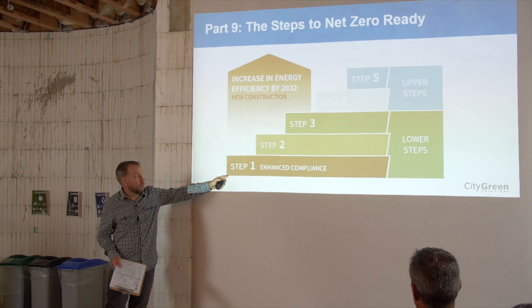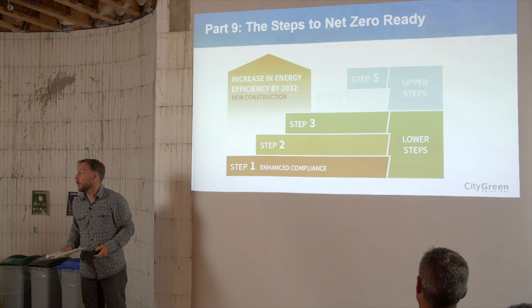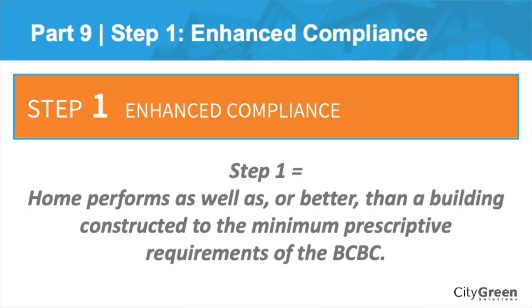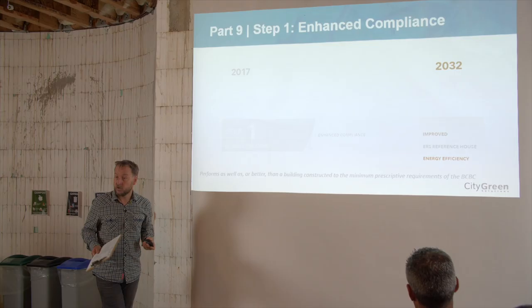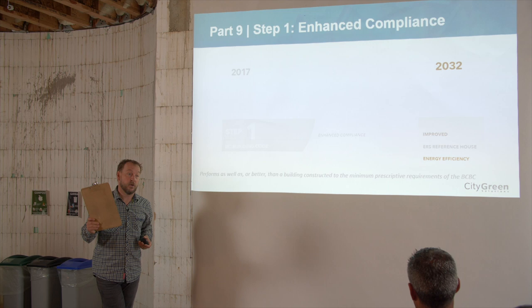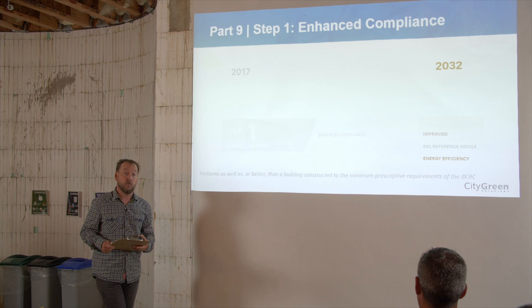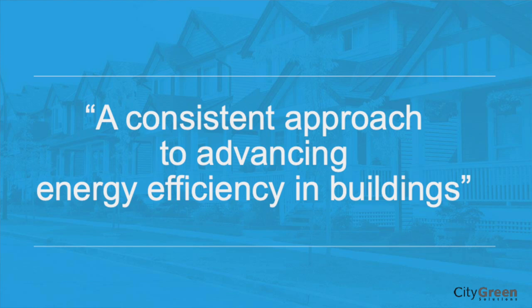The first step is enhanced compliance. Meeting Step 1 means using a performance approach to build to code — they're not really saying you're doing anything more than you should have already been doing. That home should perform as well as or better than a building constructed to the minimum requirements of the building code. It's not a huge leap, but they're going to be testing and verifying it. In the past, many homes proposed to be built to code weren't actually meeting code if you really looked at it.